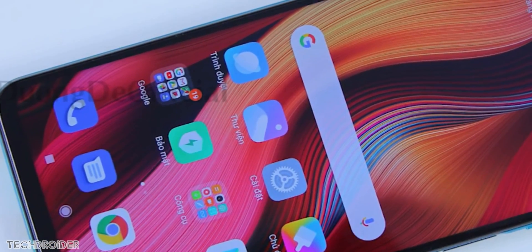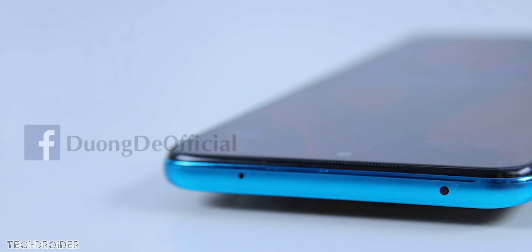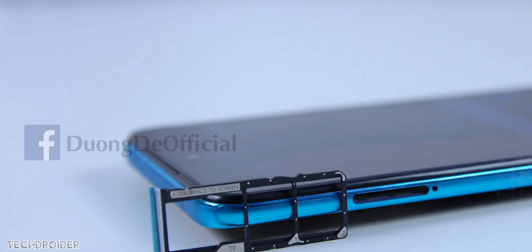Showcasing the device from all angles: on top there is an IR blaster, which is a fun thing — you can control AC, television, and more. The bottom has a USB-C port, speaker grills, and a headphone jack. There is a dual SIM card tray along with a dedicated micro SD card slot, so this is no hybrid, which is impressive.